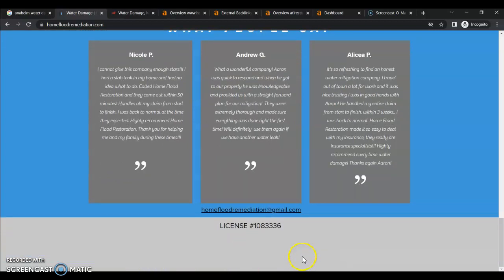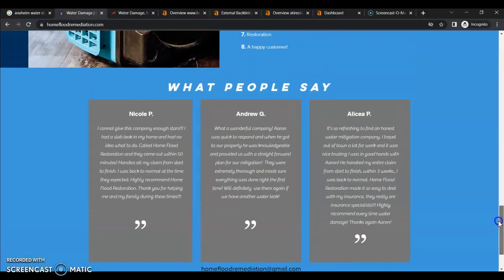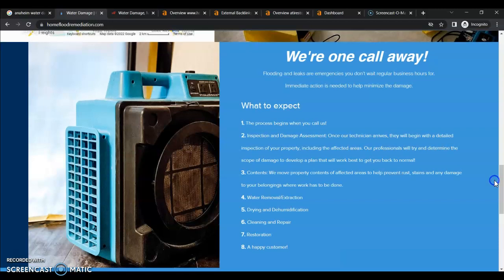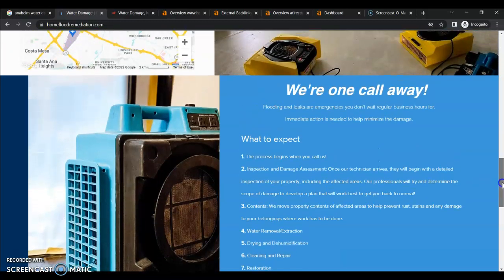I'm not seeing any information about the company down here. Email — I guess that's one way somebody can get a hold of you. Google does not rank a website based on appearance. It's based on content. Content is key. You want to make sure you have more content than your top competitors.